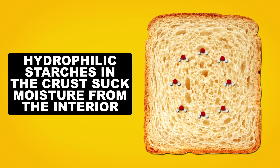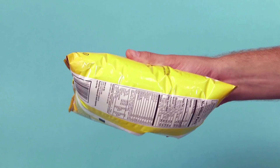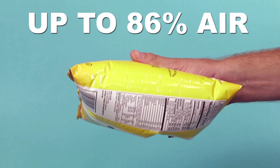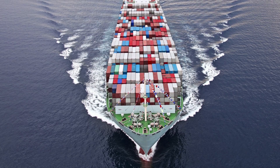This process also happens to bread when hydrophilic starches in the crust suck moisture from the interior of the loaf, leaving it dried out and stale. So if air softens chips, why don't they come out of the bag soft already? One study suggested that some chip bags contain upwards of 86% air inside, inviting sustainable critique.